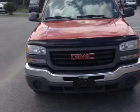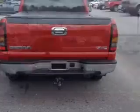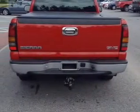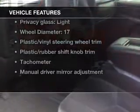Stand out from the crowd with premium wheels. The anti-lock braking system will keep you safe on the road. He's always hot and she's always cold — solve this problem while driving with dual temperature controls. With these notable features, you won't want to miss out on the opportunity to own this amazing ride.